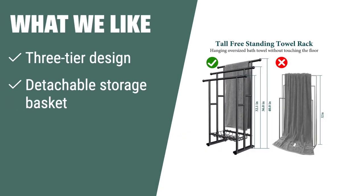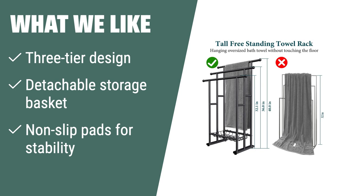What we like: If you need a durable and stable towel rack with a spacious design for quick towel drying and extra storage, the Kefia 40H Free Standing Towel Rack is the perfect option for your bathroom, laundry room, bedroom, or poolside.